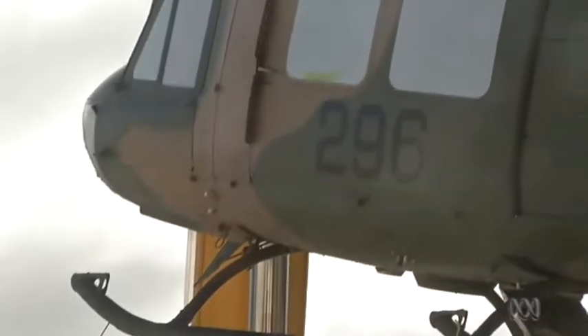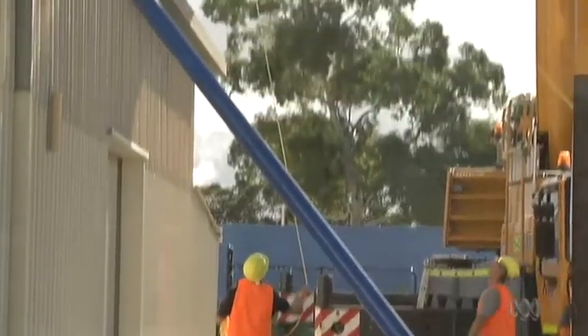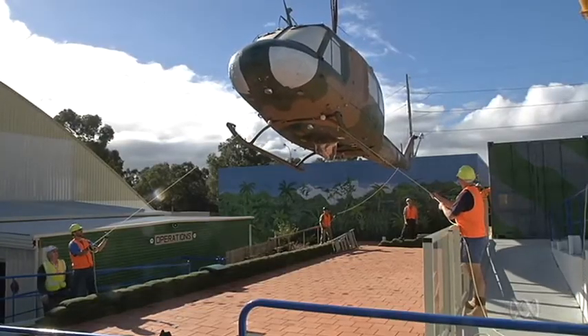It was the last lift-off for the Huey from the ADF's 9 Squadron. Trucked to Perth, the chopper made its last low-level pass on the end of a crane hook to what will be its final resting place. It's here that Vietnam veterans hope it will connect a new generation to one of Australia's most complicated and divisive conflicts.